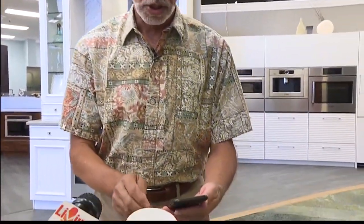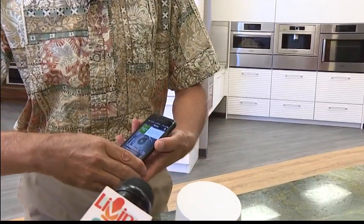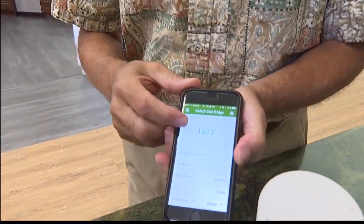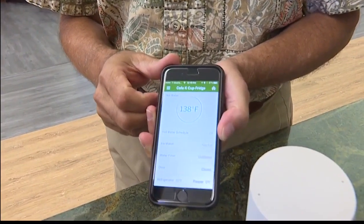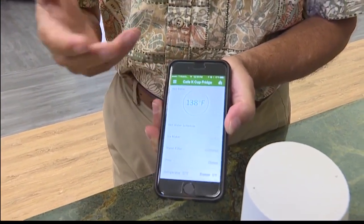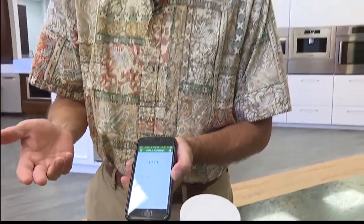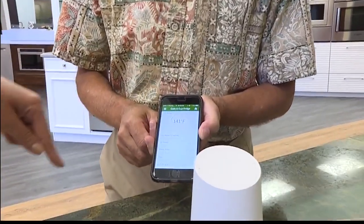So that'll take a few seconds to heat up. But I can use the app on my phone to show you what's going on. So if you look, we tap K-cup — you can see that the water is currently 138 degrees and it'll take a couple minutes to heat up to the 190 that the K-cup needs to make coffee. That is so cool. I can see the numbers going up.